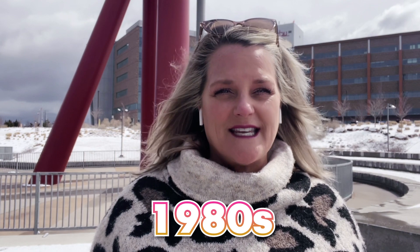Highlands Ranch was started to be built in the 1980s, so as areas go it's fairly new. We have lots of cities around the Denver metro area that were established in the early 1900s, so this is a much newer community than a lot of other places toured on my channel.